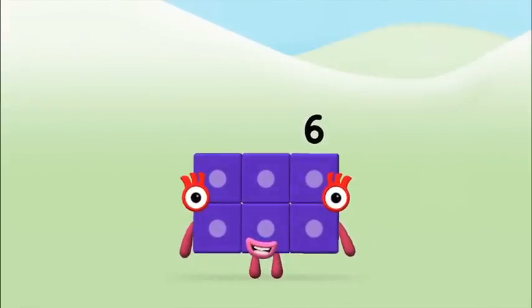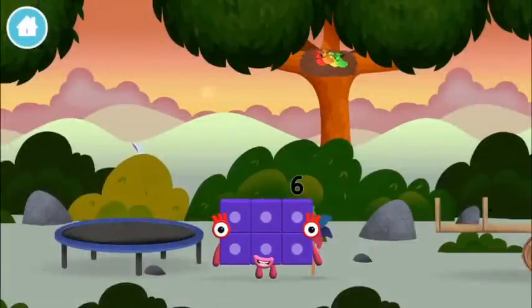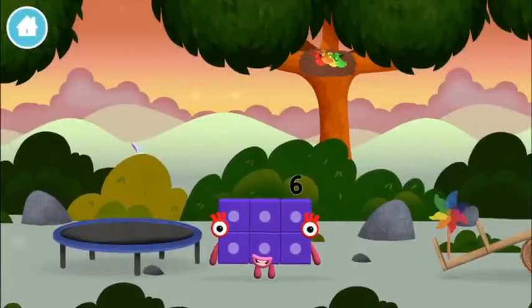Amazing! You made number block 6! You made a new number block. A windmill!